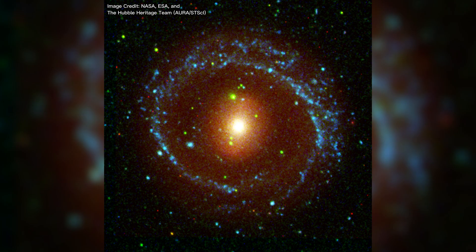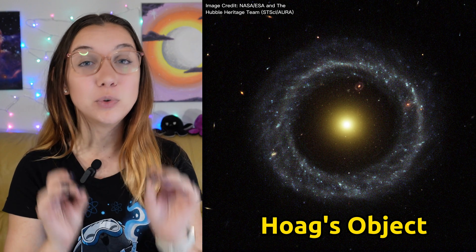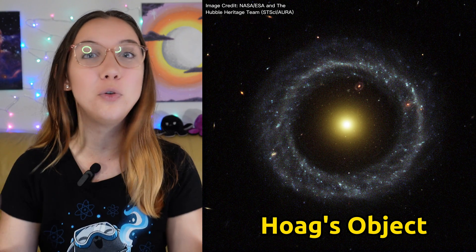But there are a few special galaxies with an almost perfect ring-like structure around their cores, like this one which is known as Hoag's Object. This was the first ring galaxy ever to be found and it has the most perfect ringed structure of all the ringed galaxies.